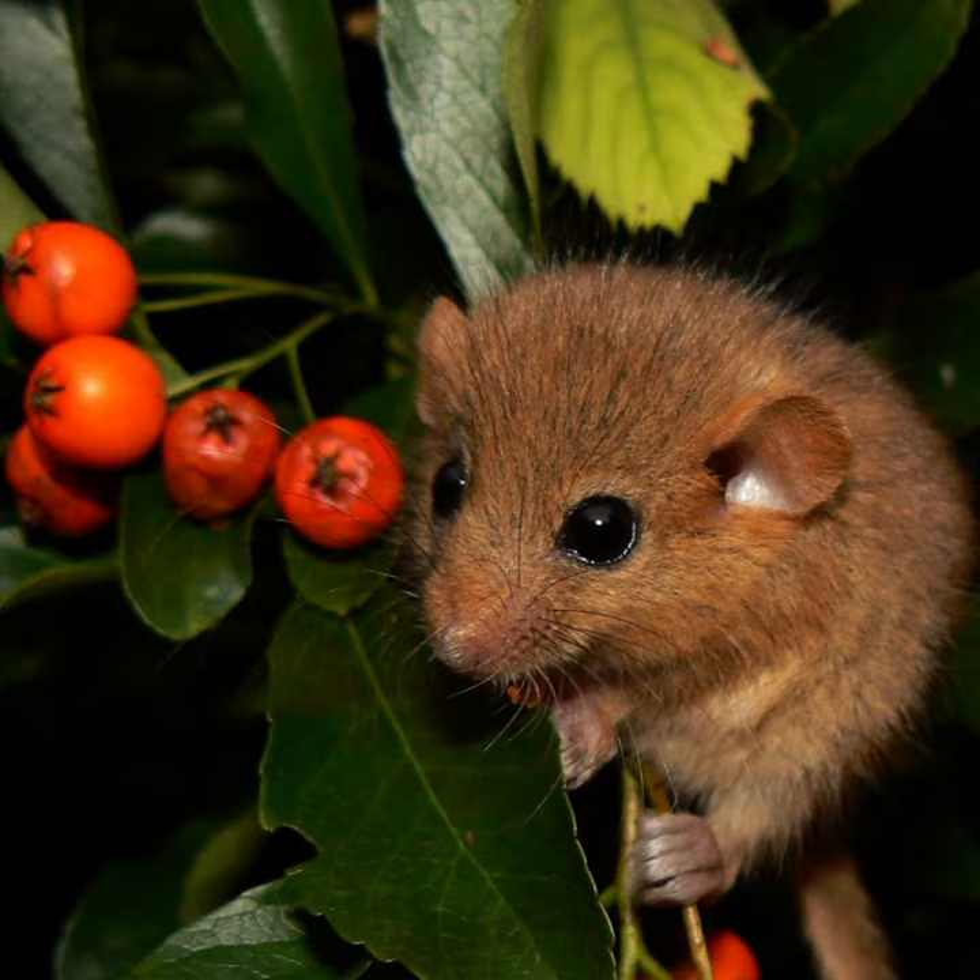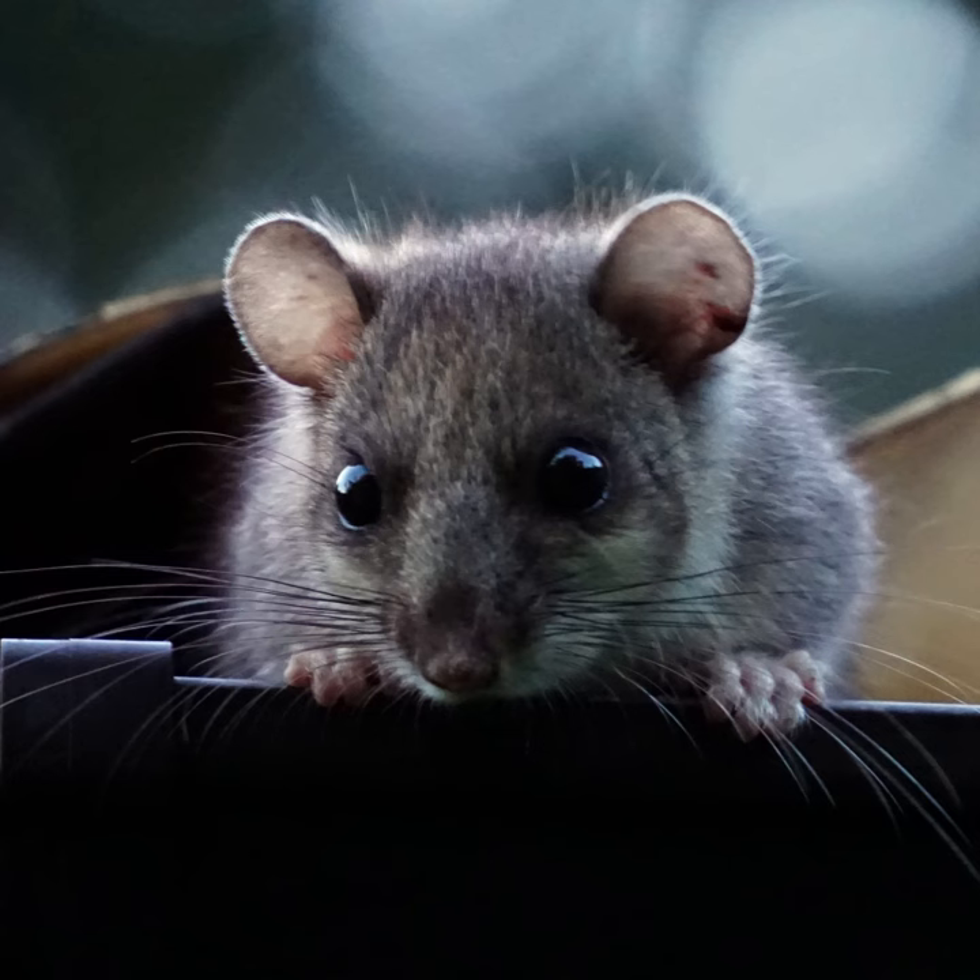Dormice are arboreal animals, meaning that they live in trees and are adapted to climbing. They are able to grip onto branches with their strong hind legs and prehensile tail, which helps them to maintain their balance.